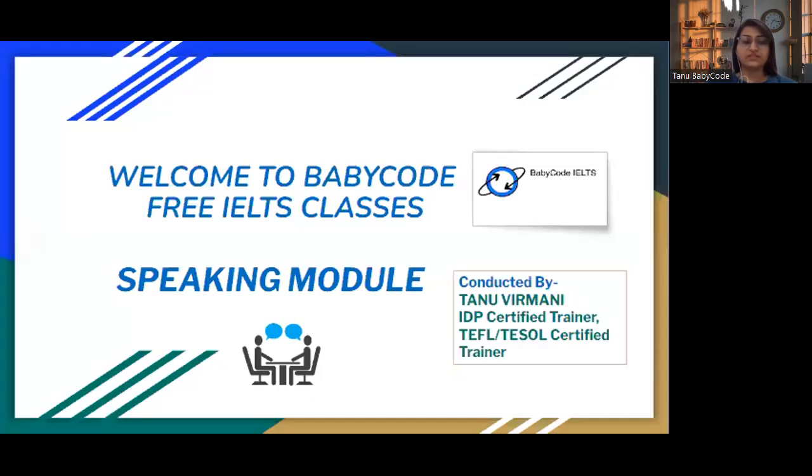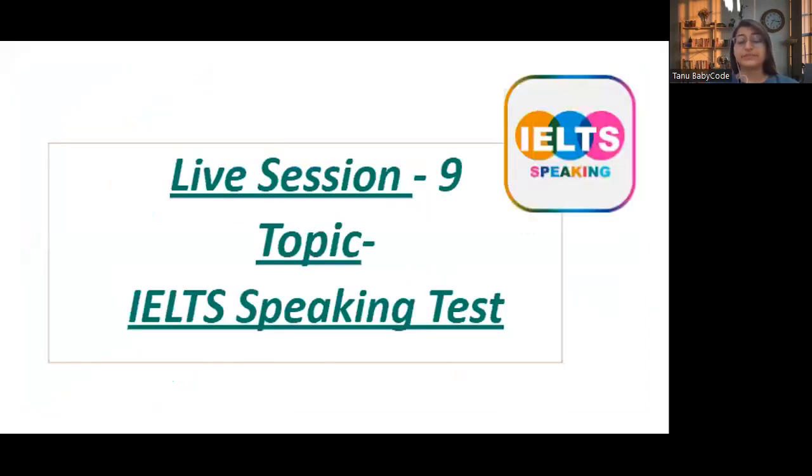Good morning everyone, welcome to free IELTS classes. I am Tanu Rimani, an IDP certified trainer and TEFL/TESOL certified trainer. We are commencing our speaking module, and today is our live session number nine, which is about the complete IELTS speaking test.